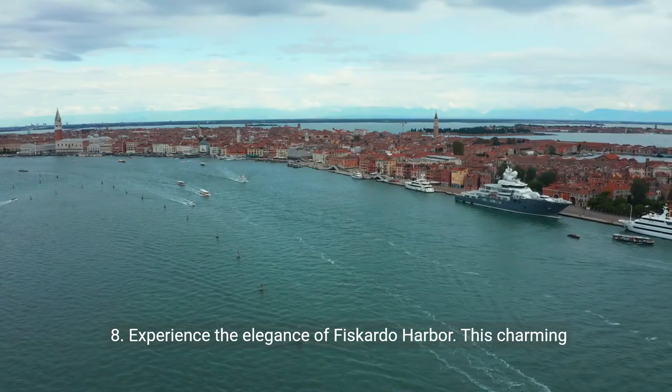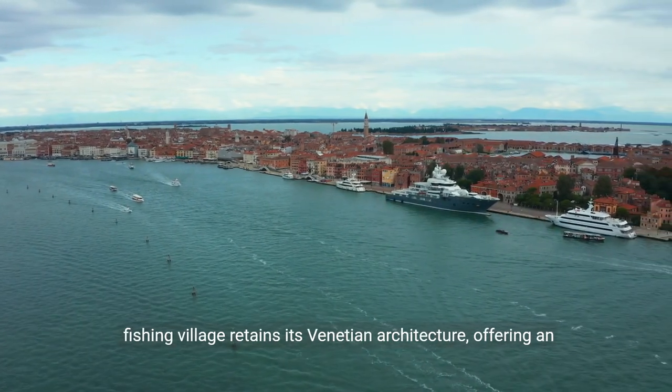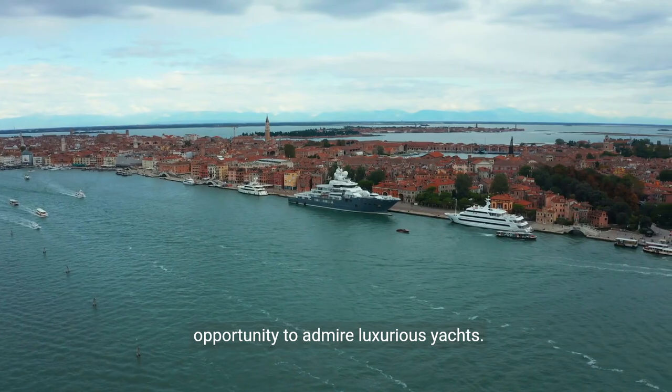8. Experience the elegance of Fiscardo Harbor. This charming fishing village retains its Venetian architecture, offering an array of boutique shops, seafood restaurants, and the opportunity to admire luxurious yachts.